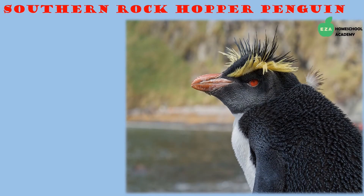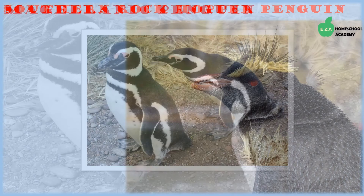Southern Rockhopper penguins are distributed in a variety of places in the southern hemisphere. Like other species, they eat different types of fish, krill, and shellfish. They are distinguishable by a crest of feathers on their heads. They're called rockhoppers because they hop on rocks as they move around their breeding grounds.